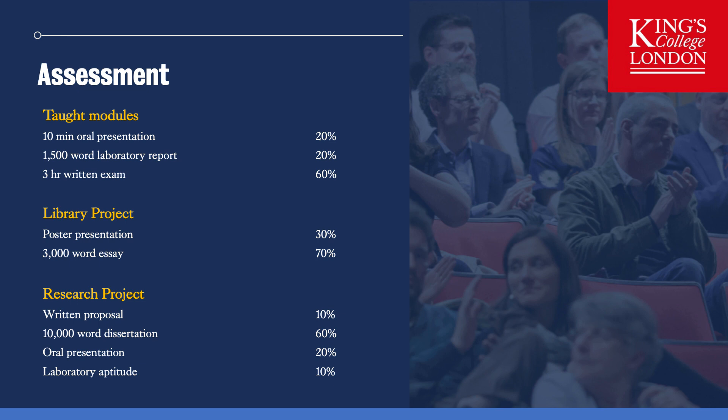Part of your taught course involves assessment. The three taught modules — cardiovascular, muscle and environmental — are each assessed through a 10-minute oral presentation in the style of a Physiological Society talk, a 1500-word laboratory report, and a three-hour written exam consisting of essays and data analysis, constituting 20, 20 and 60% of the module credits respectively. The library project is assessed through a poster presentation in the style of Physiological Society presentations and a 3000-word written essay. The research project is assessed through four modes: a prospective abstract, a 10,000-word dissertation, an oral presentation summarizing your findings, and an assessment of your laboratory aptitude by your primary supervisor.